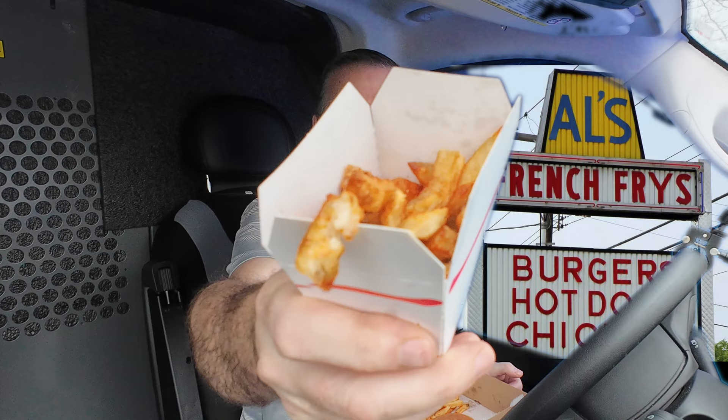Try a couple of these french fries — they're hot, they're fresh, they're crispy on the outside. They're hand cut. These aren't from a big giant frozen bag just thrown in the fryer. You can tell right off the bat that these are hand-cut fresh french fries.